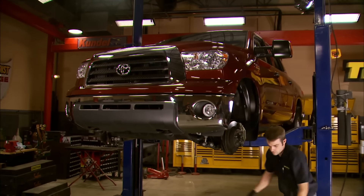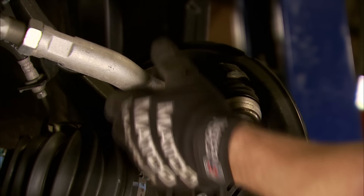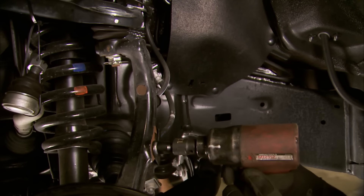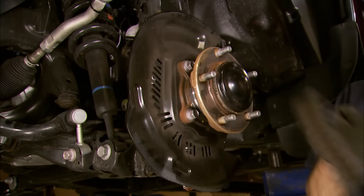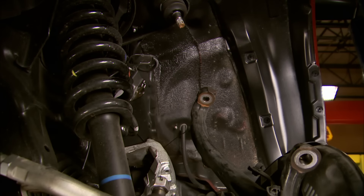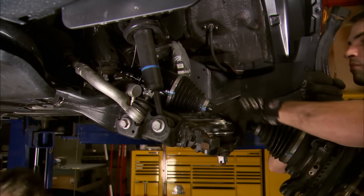The detailed instructions that come with Skyjacker's lift show you how to install the entire lift with the truck sitting on jack stands. But since we've got a lift in our shop, we're going to use it, since it makes it a little easier for us to work and a lot easier to show you guys how to do this kit. Disassembly is pretty straightforward and clearly laid out in the Skyjacker instruction sheets. As usual, it's important to keep up with all the stock fasteners and where they came from, since some of them will be reused.